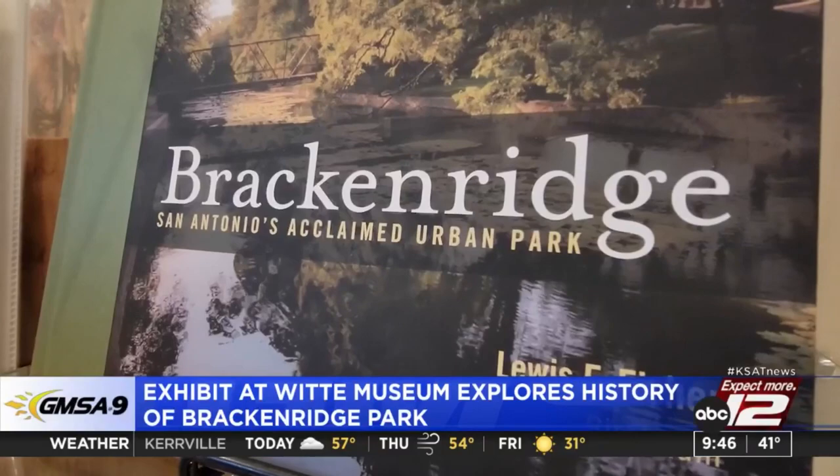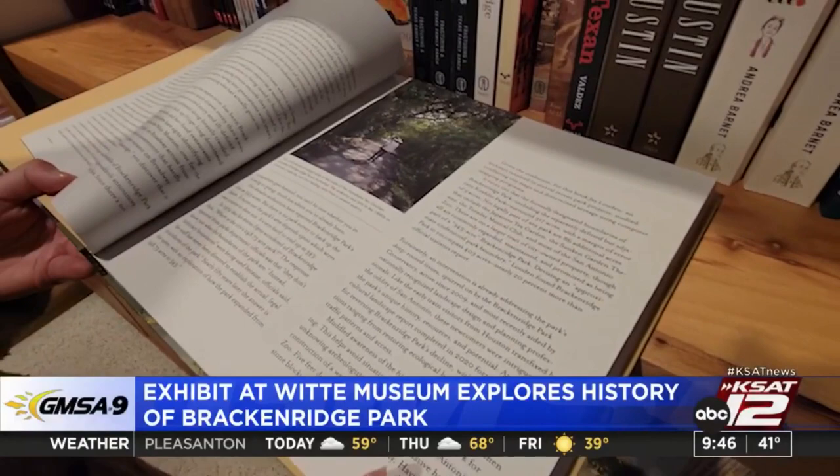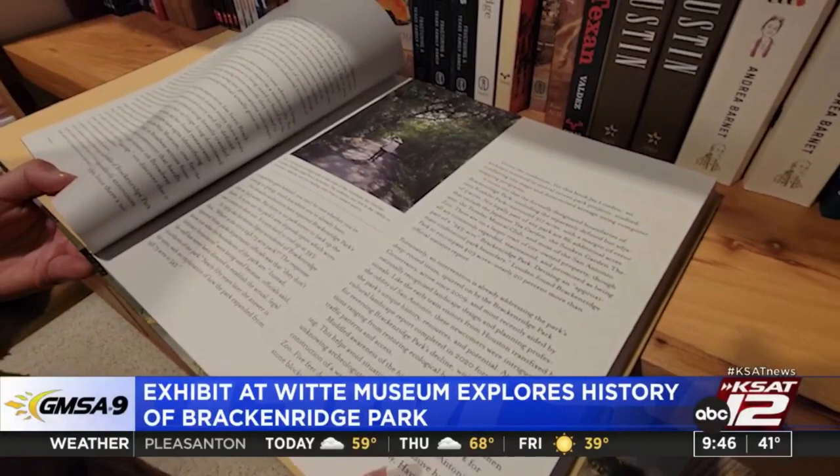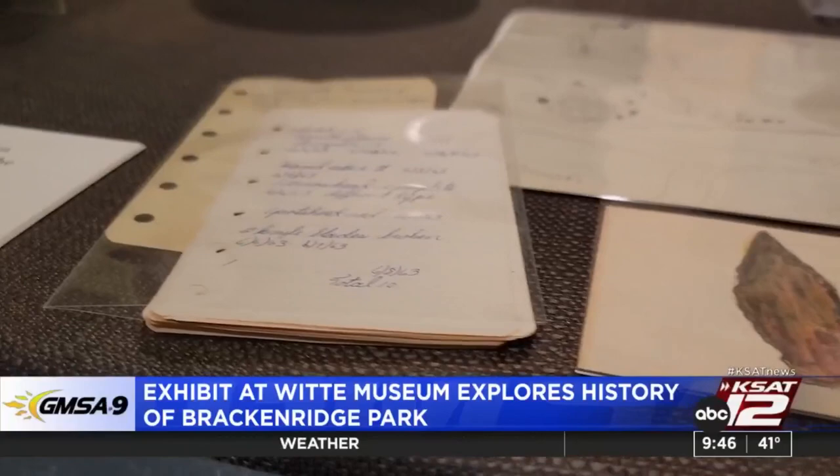Chief creative officer for the Witte Museum, Beth Stryker, takes us around the exhibit titled Brackenridge: San Antonio's acclaimed urban park, based on the book by Louis F. Fisher. The book and the exhibit are both divided into three parts: the ancient history, the first people, the natural history, even the geology of the park, then the shaping of the park and how it was founded, the land transfer from George Brackenridge, and then the modern park — what it is today and where it's going in the future.